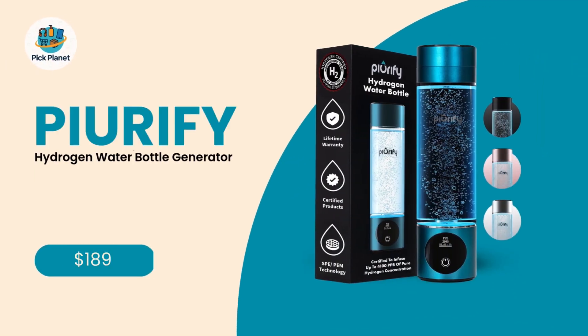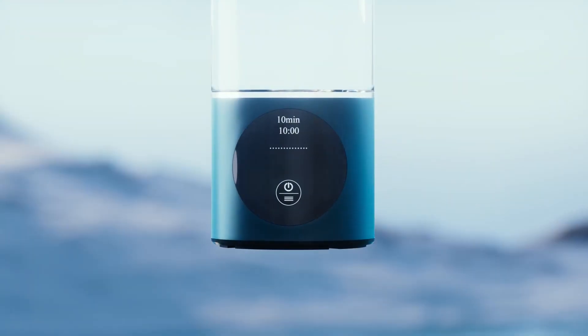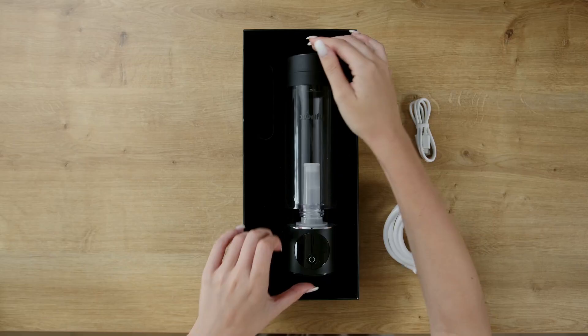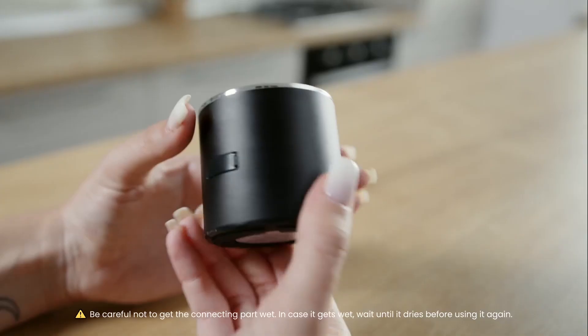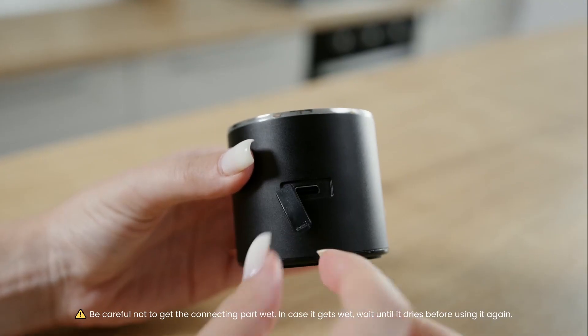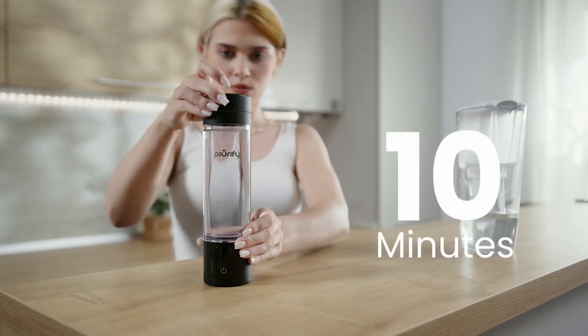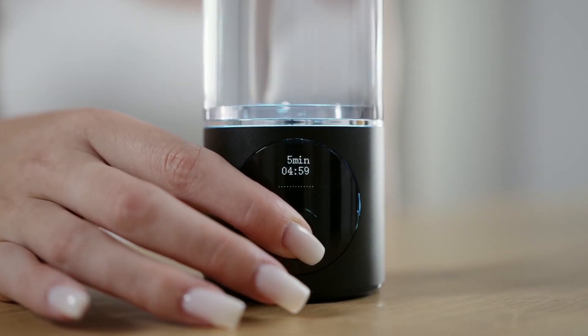Number 5: Purify Hydrogen Water Bottle Generator, 4,100-plus parts per billion, SPE PEM Tech. Kicking off our list at number 5 is the Purify Hydrogen Water Bottle Generator, a fantastic blend of affordability and certified performance. What makes this bottle stand out is its SPE-PEM electrolysis technology, the same method used in high-end medical and research devices to produce ultra-pure hydrogen without harmful byproducts.